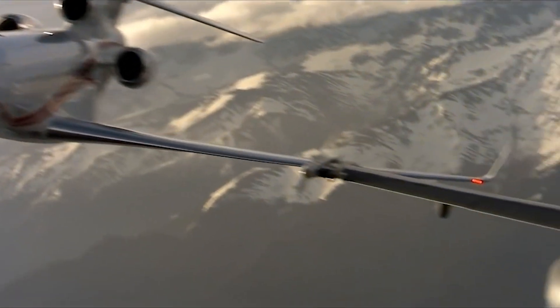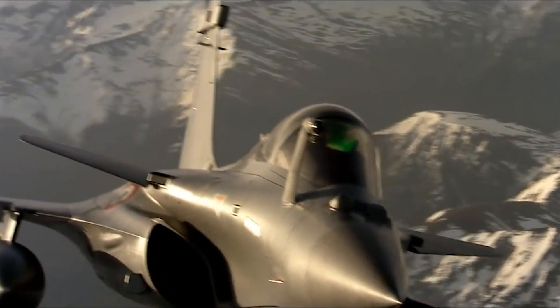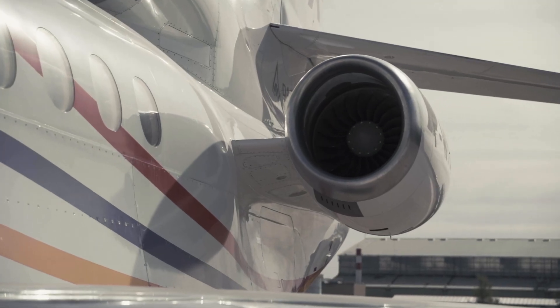I joined Dassault Aviation in 2005. By that time the Rafale was already flying with just one single throttle for two engines. And usually when we make something simple, it works well. So we said: one axis, one command. When you lose an engine, you will fly it exactly the same way as you do when you have three engines.